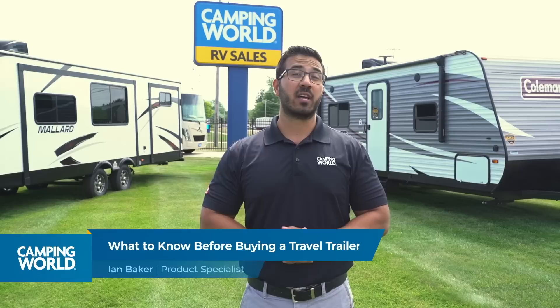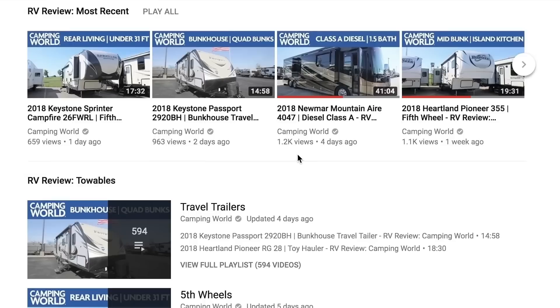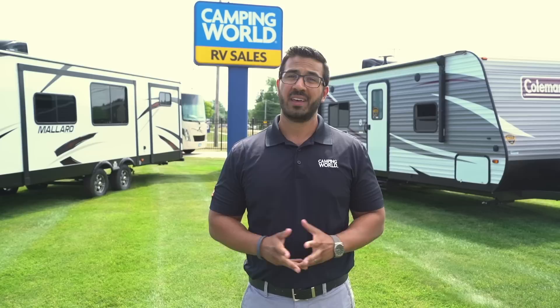All right folks, that wraps it up. Hopefully this video showed you some of the different options available in travel trailers and helped narrow it down so you can find the type of travel trailer that'll work best for your needs. For more in-depth information, make sure you check out our RV reviews on YouTube for a complete walkthrough. Thanks again for watching, I'm Ian Baker, and let's go camping!